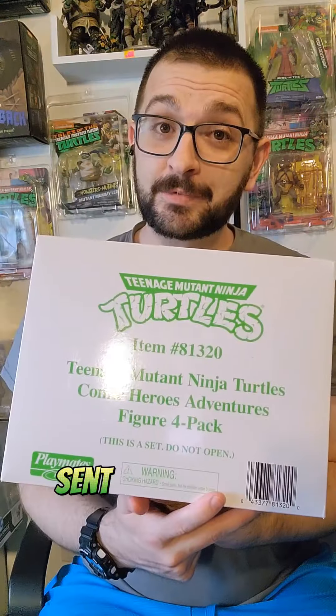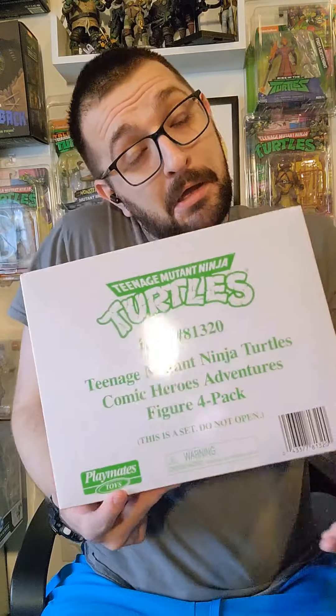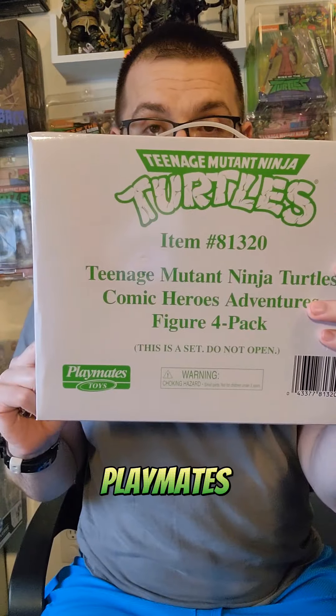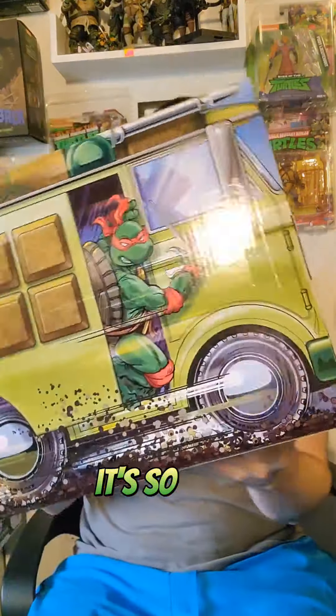So, cool folks at Amazon sent me a package — mainly because I ordered it, but also I'm kind of a big time influencer. They said they could ship it right away, I was like, let's do it — bada bing bada boom, overnight delivery. Many hours later, it's so cool.